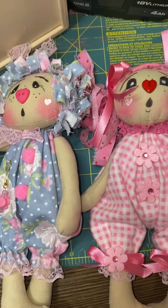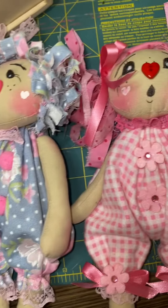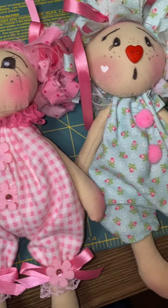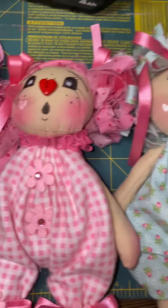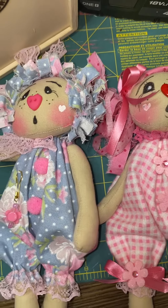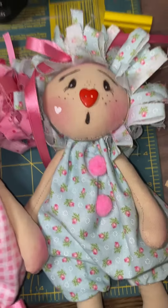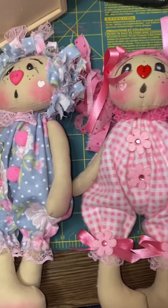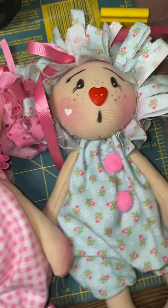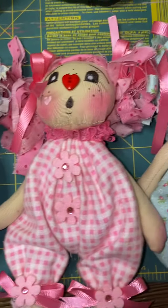Also, the junk journals — I think it's three Winnie the Pooh junk journals, and I have a scripture junk journal that is also ready to go. I dropped the prices on them, so if you were interested in the beginning and it was a bit too pricey, go check it out — I did drop the price drastically. Okay, enough talking — see you guys in my next video, bye!